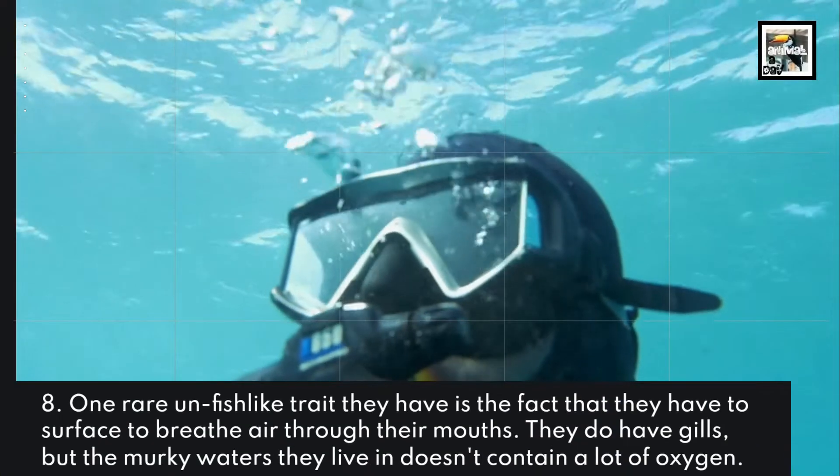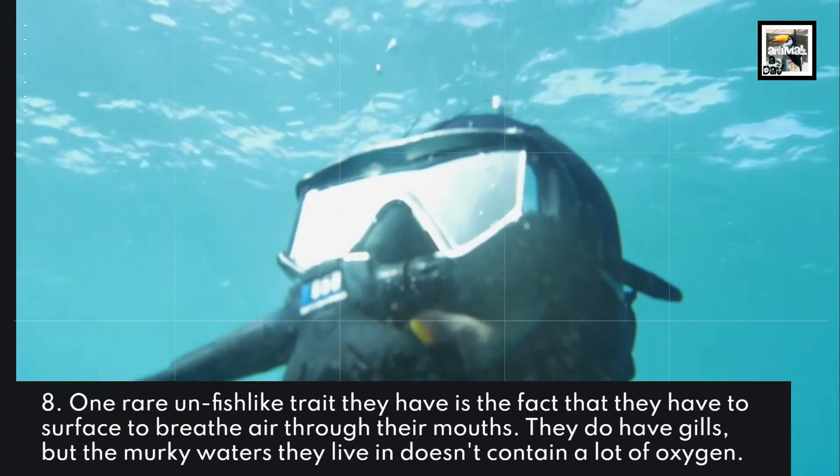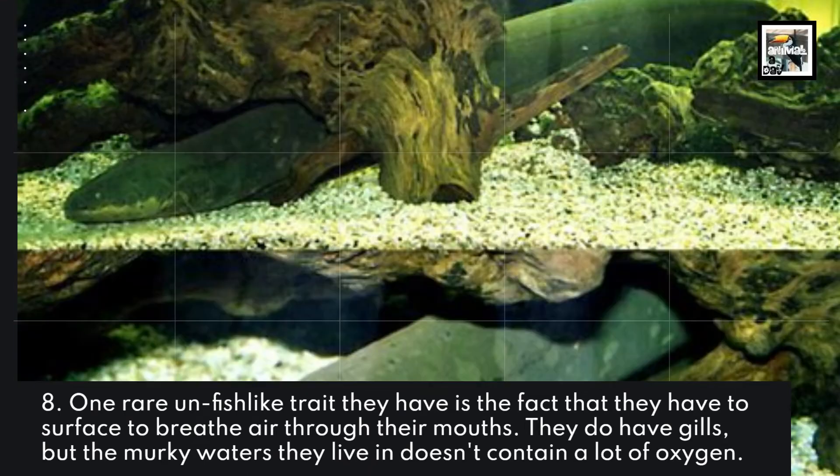Fact 8: One rare, un-fish-like trait they have is that they have to surface to breathe through their mouths. They do have gills, but the murky waters they live in don't contain a lot of oxygen.